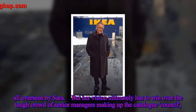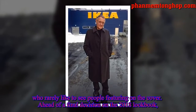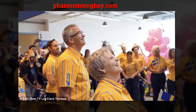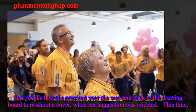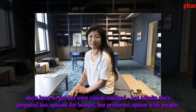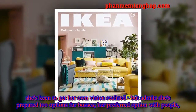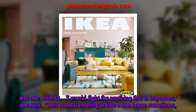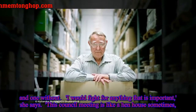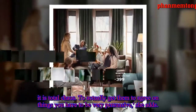All overseen by Sarah, her vision ultimately has to win over the tough crowd of senior managers making up the Catalog Council, who really like to see people featuring on the cover. Sarah recalls how the previous year she was sent back to the drawing board to reshoot a cover when her suggestion was rejected. This time, she's prepared two options for bosses — her preferred option with people, and one without. 'I would fight for anything that is important,' she says. 'This council meeting is like a hen house sometimes — it is total chaos. To actually get them to agree on things, you have to be very persuasive,' she adds.